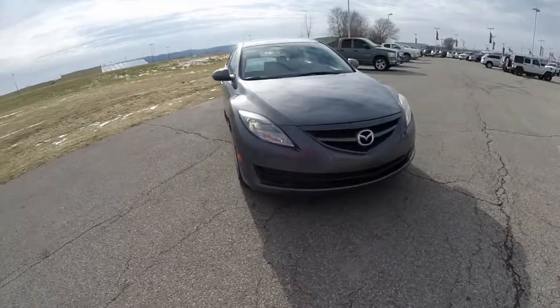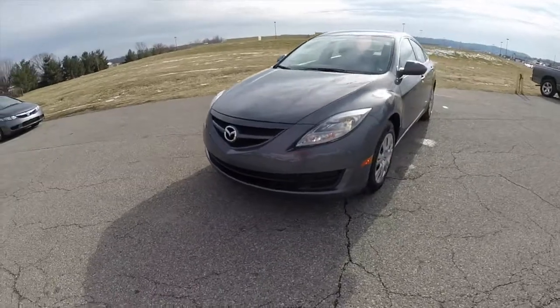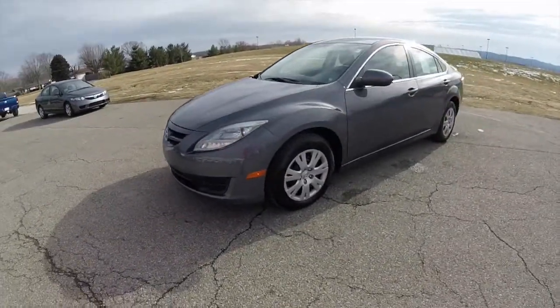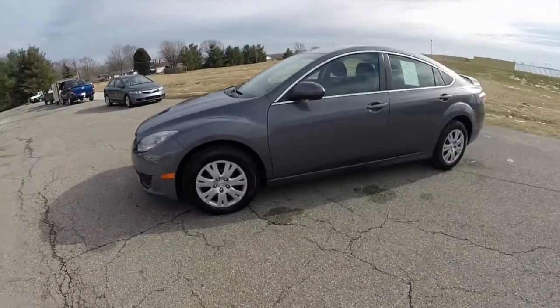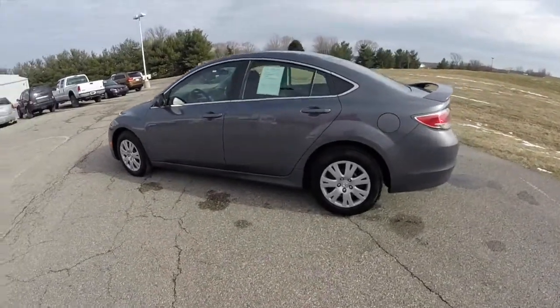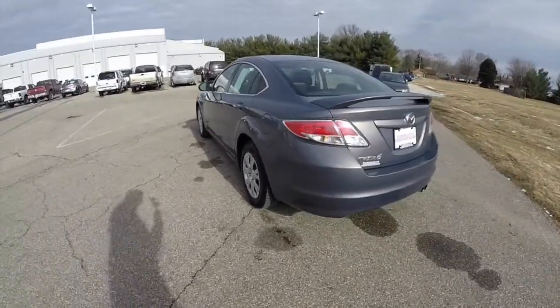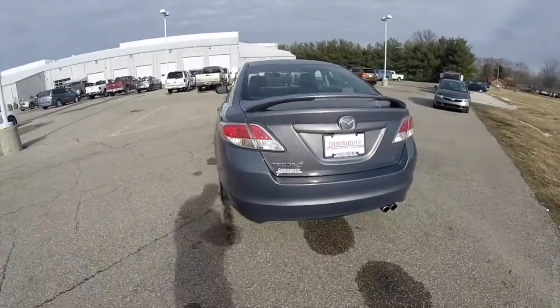Hello everyone. Today we're going to take a quick walk around look at this 2009 Mazda 6 i-Sport. This Mazda 6 is in Comet Gray Mica, has the black cloth interior. It's a front wheel drive, powered by a 2.5 liter 4 cylinder engine with a 6 speed manual transmission.